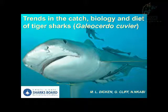Good morning everyone. I'll be giving information on the long-term trends in the catch biology and diet of tiger sharks according to the KZN shark course data from 1978 to 2014.